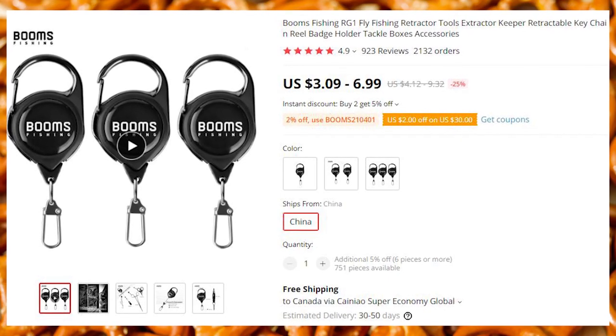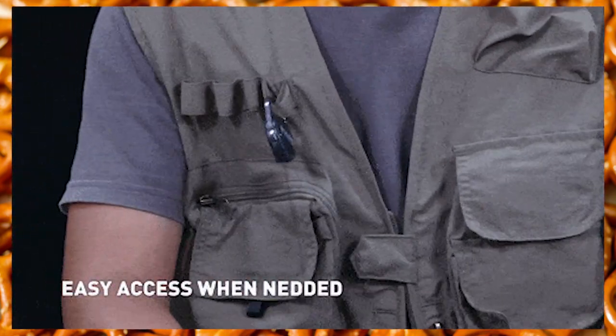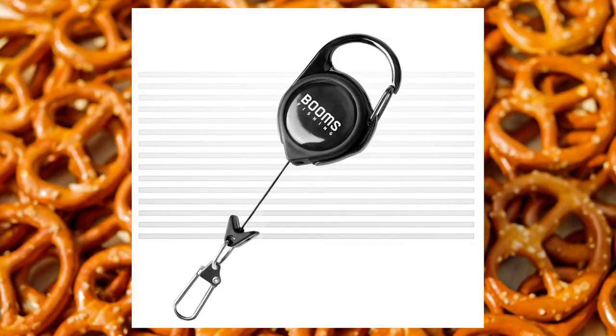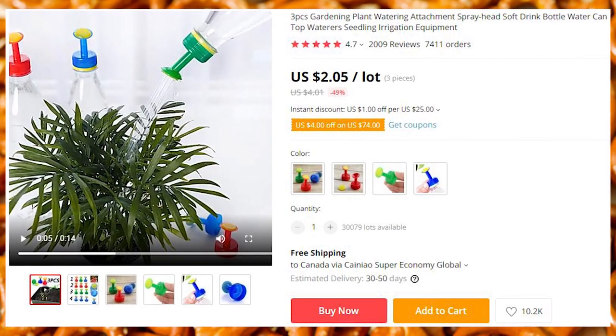Even if you are not a fisherman or an old-timey motel clerk, you can still make use of this handy retractable holder. Unleash your inner dad and never lose your keys again.